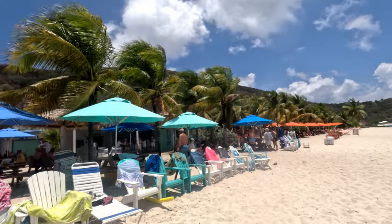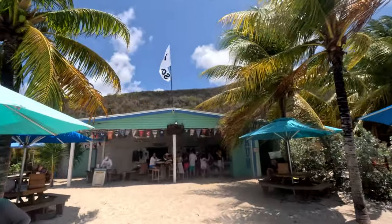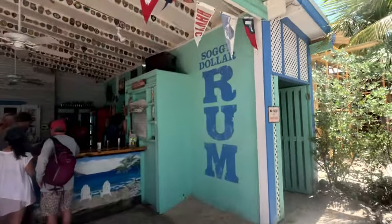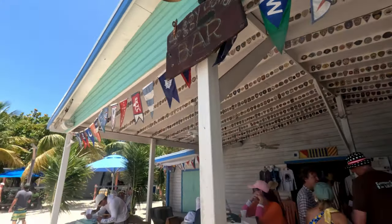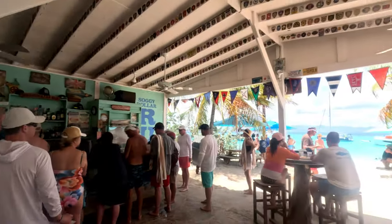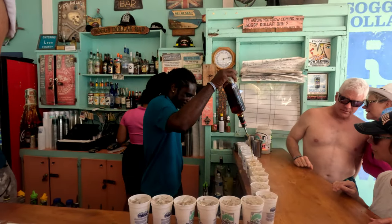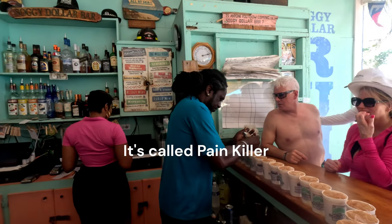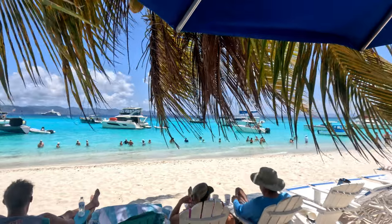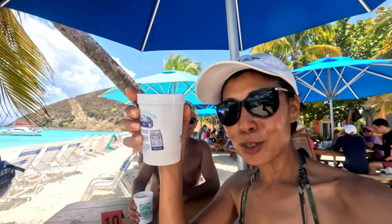Here at White Beach we bumped into the Soggy Dollar — the legendary beach bar with their very original drink that everybody talks about. It's called a painkiller, and once you come here, try it. It is really different. It was entertaining just to watch how the bartender made the signature drink, and when we tasted it, it was even more enjoyable. It was so good.